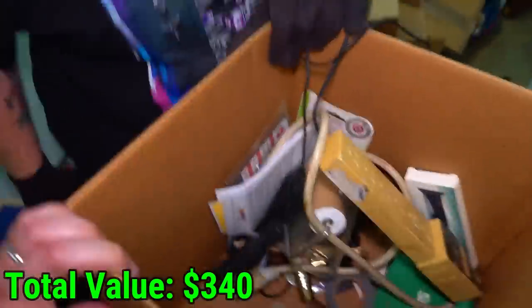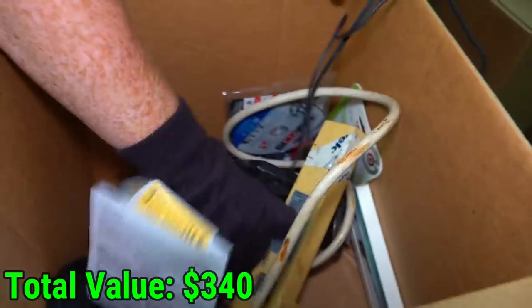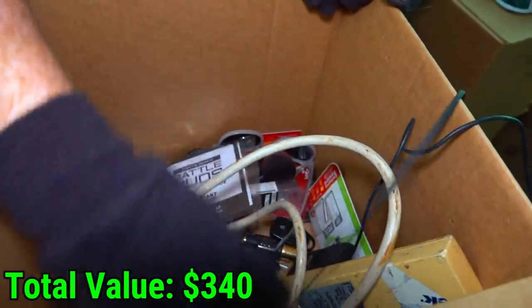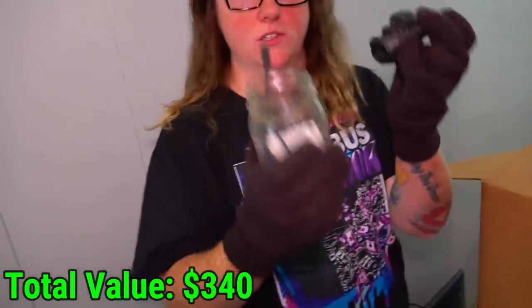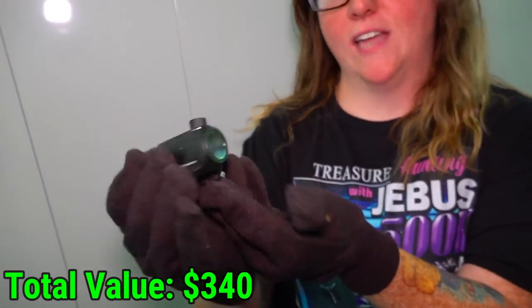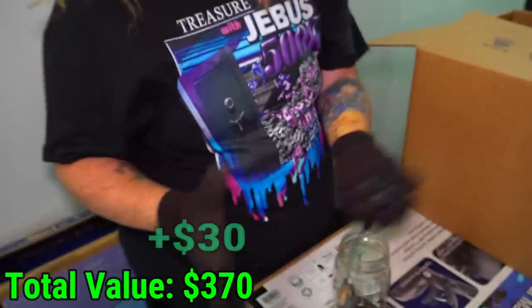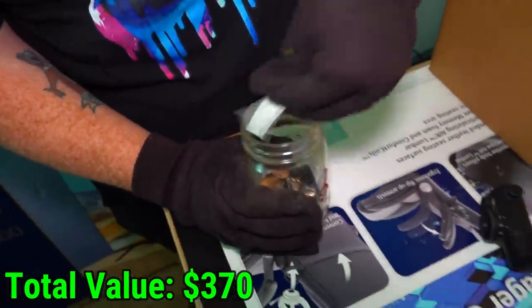A tape measure — we should keep that. A bicentennial quarter, and another one — bicentennial too. Put those in the jar. A computer mouse, power strip. Everything else is junky. But I was about to dump this jar and I found a scope — it's called Primary Arms MD-05. I don't know what kind exactly, but that could have some value right there.